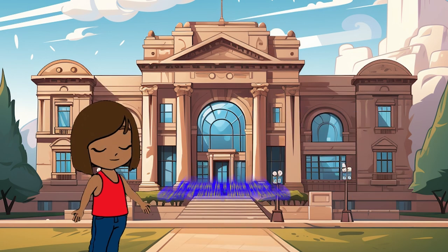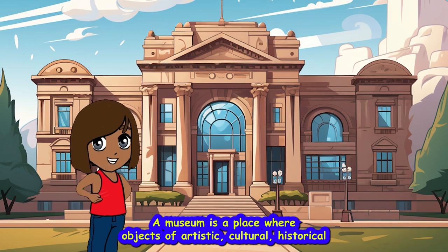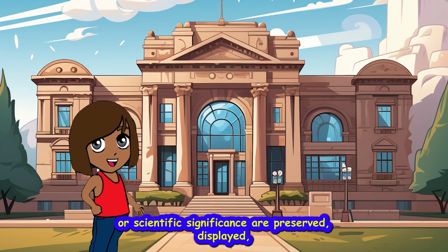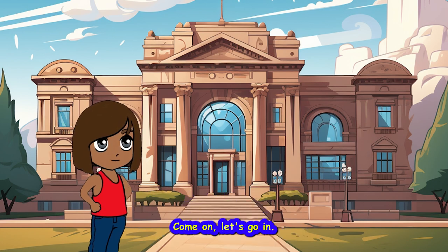This is a museum. A museum is a place where objects of artistic, cultural, historical, or scientific significance are preserved, displayed, and interpreted for public viewing and education. Come on, let's go in.